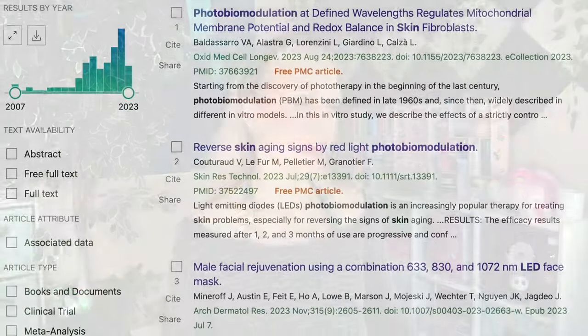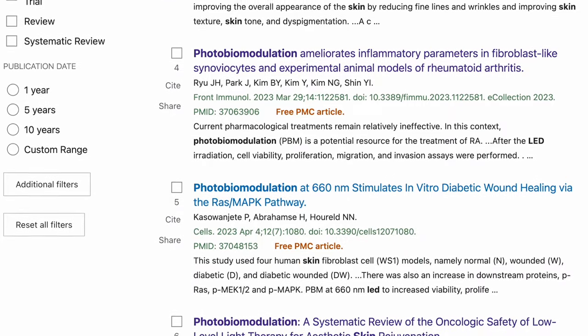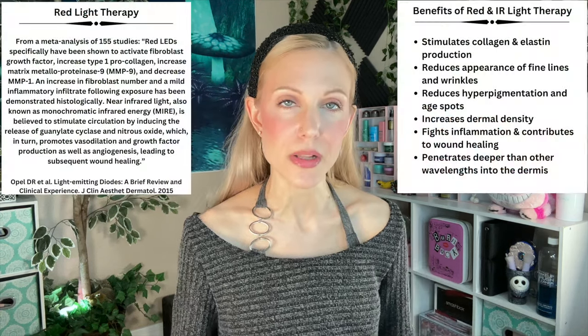It all started when Cure sent me their LED face mask, and I started looking into the research for LED therapy for skin. I'm somebody who likes to start a skincare quest with: where are we in the peer-reviewed primary literature? Meaning studies that are available on PubMed — unbiased, clinical, published research. And I was shocked at how much research there is into LED therapy.